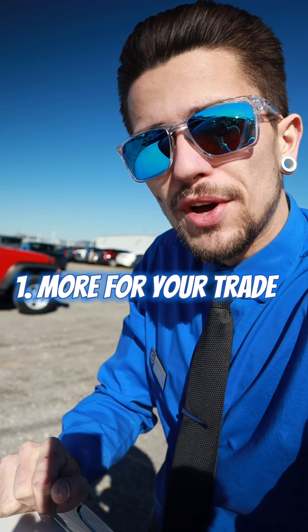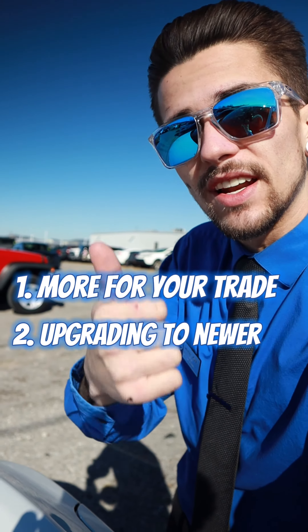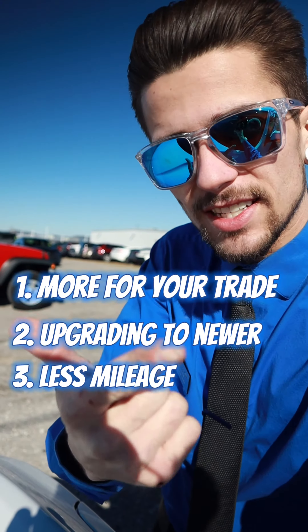Not only will you be getting more for your trade, but here at Newton Nissan South we have more inventory than most dealerships around to upgrade you into something you'll love. You're upgrading into something that is newer and has less mileage.